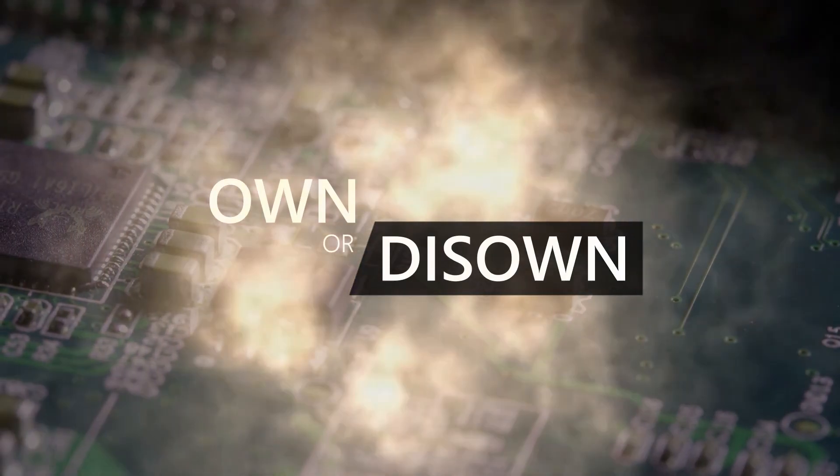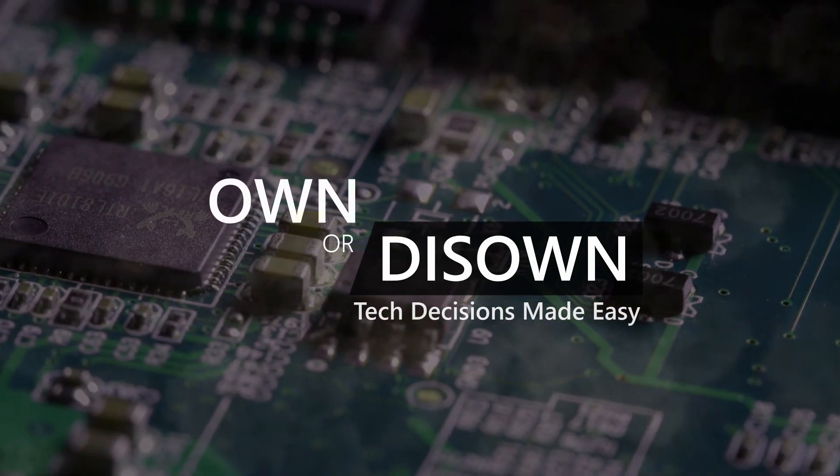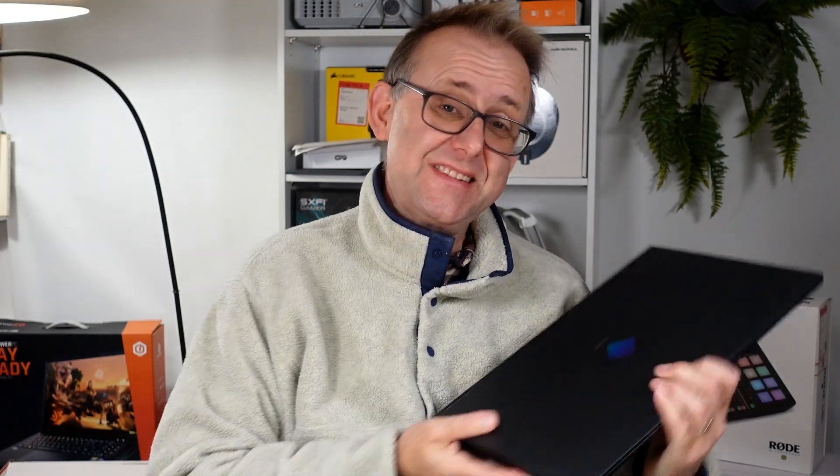Welcome to Own or Diso, where tech decisions are made easy. This is Stephen from Own or Diso. Towards the end of 2021, I purchased the Omen 16.1 Advantage Edition.